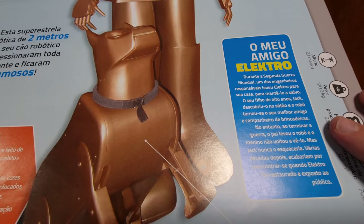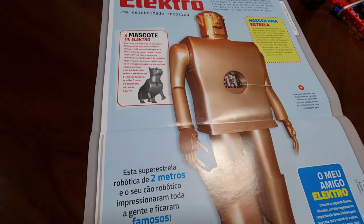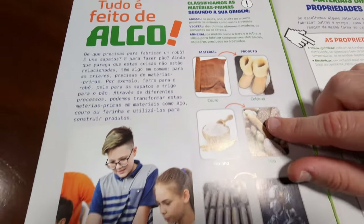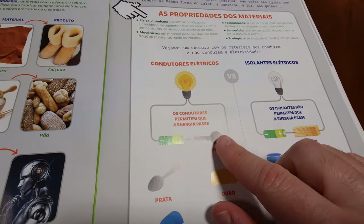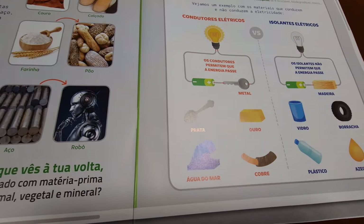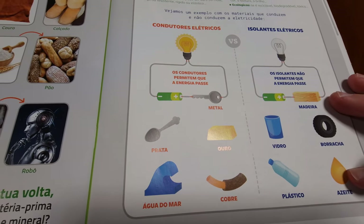Then it says here — more personal stories about the robots. It talks about all the prime materials used, minerals and metals and where they come from. Then it talks about conductors and insulators. Conductors like gold, silver, metals, seawater because of the salts, copper. And then you got the insulators like glass, rubber, plastic, even olive oil and wood. As you can see it shows light bulbs on and off.